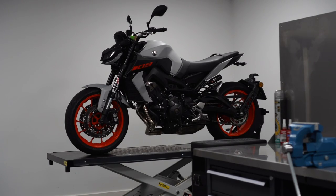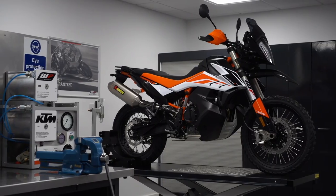Today we have three different models of bikes on test. We have the KTM 1290 Super Duke R, which has the competition line products in, and then we have the Yamaha MT-09 and the KTM 790 Duke, which have the street line products in.